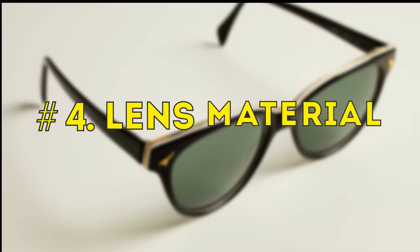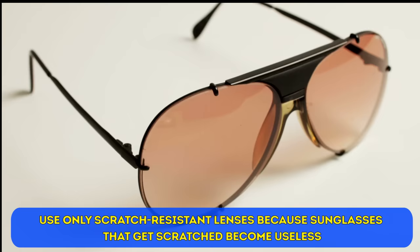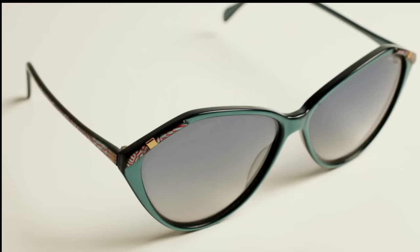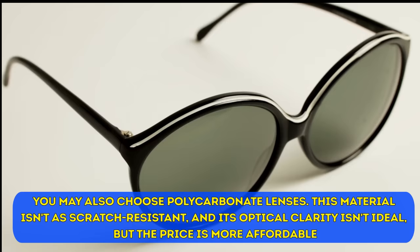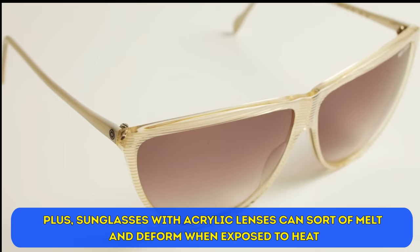Number four: lens material. Use only scratch-resistant lenses, because sunglasses that get scratched become useless. Lenses made from NXT polyurethane are a great choice — they're scratch-resistant, lightweight, durable, flexible, and have fantastic optical clarity, though they are pretty expensive. Glass lenses are heavier and not cheap either, and they tend to shatter if you drop your sunglasses. Polycarbonate lenses aren't as scratch-resistant and their optical clarity isn't ideal, but the price is more affordable. Acrylic is the most affordable option, but the least durable with the worst optical clarity, and acrylic lenses can melt and deform when exposed to heat.